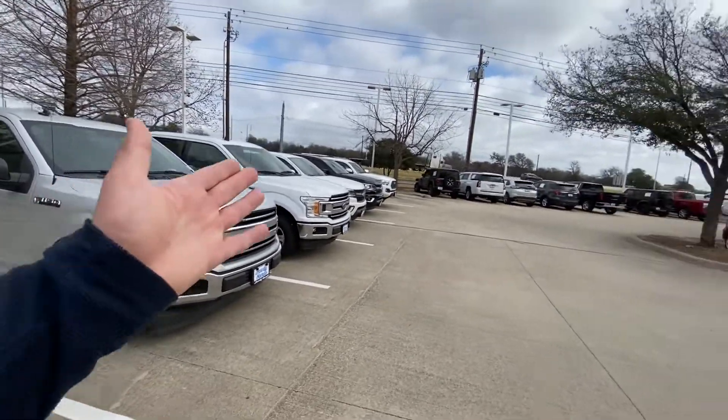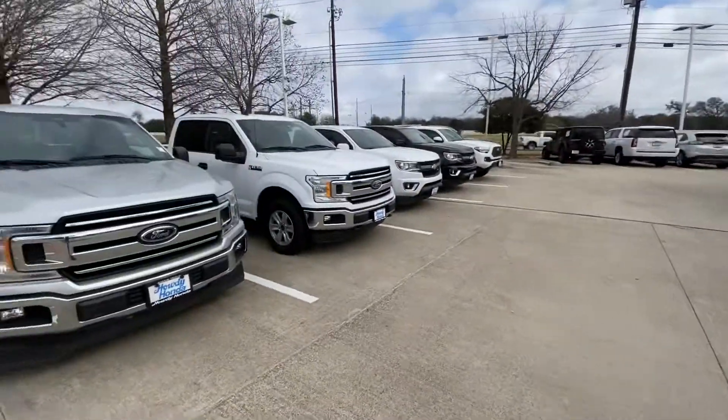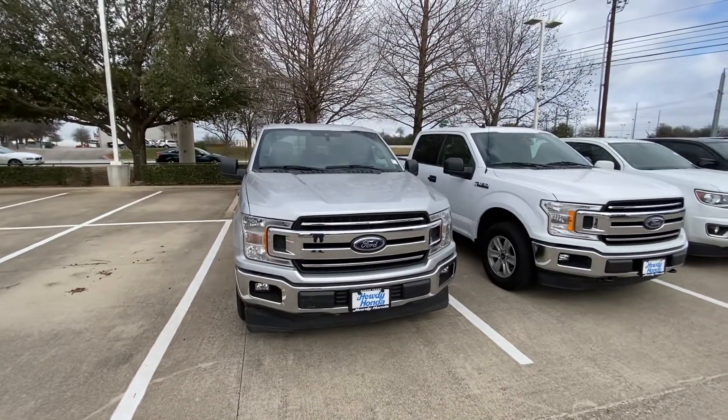We also have some other trucks as well — we have all 170 different vehicles on the lot, so I'm sure we can help you out. Thank you and have a great day. Bye-bye.